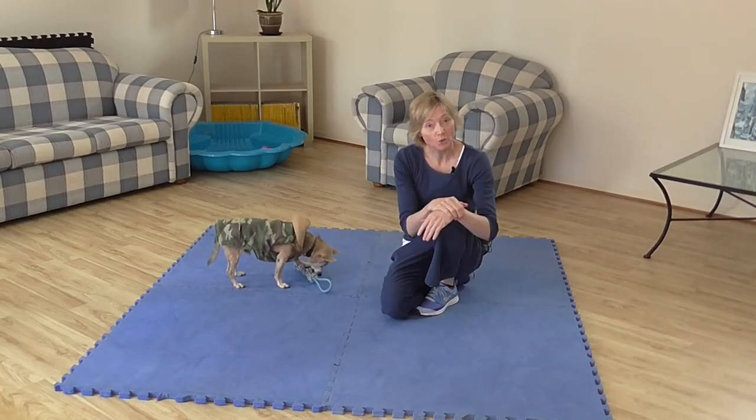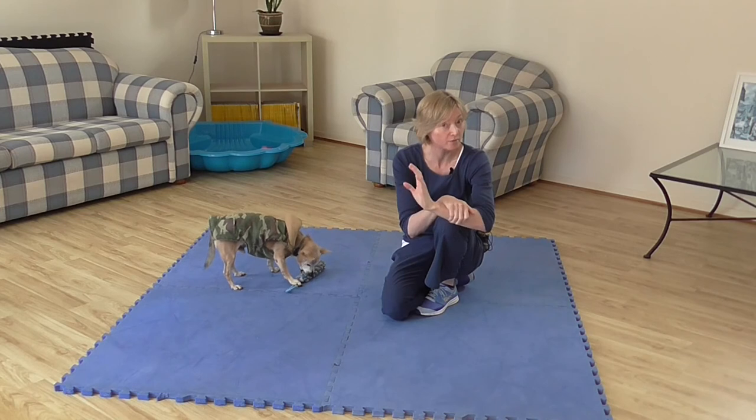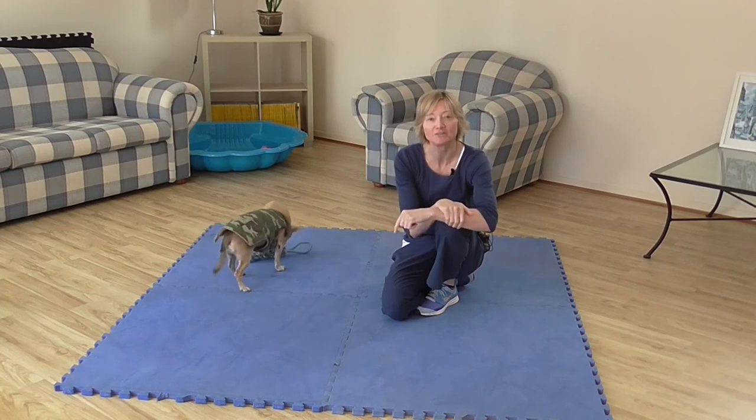That brings us to today's video question of the day: can you think of any situations where teaching your dog to perform a sit would be very useful? I'd love to know your thoughts and feedback on that question, so let us know in the comment section below.